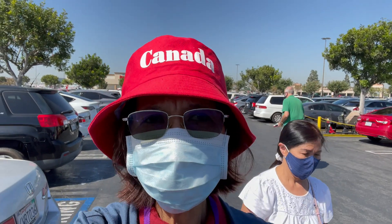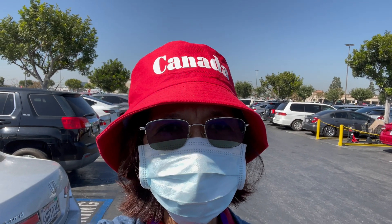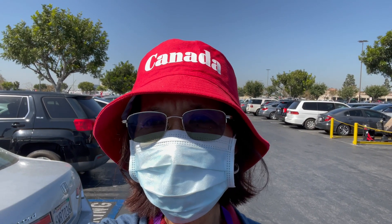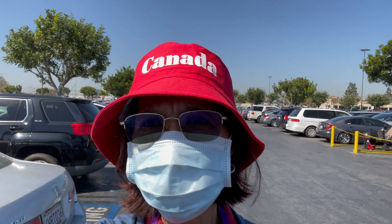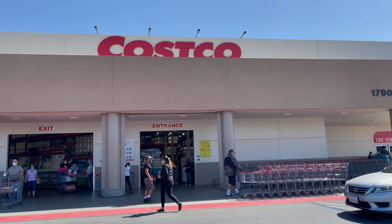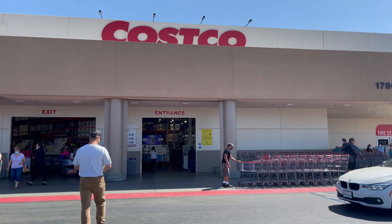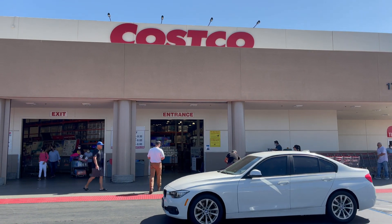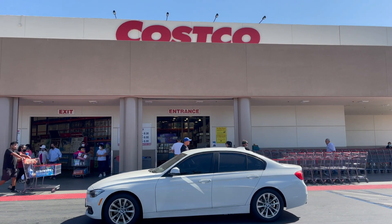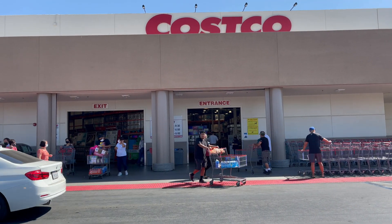Good morning guys, welcome back to my YouTube channel Funnest Best. Today is shopping day — I'm gonna go to Costco for some supplies for the house and some groceries, so I'll take you down there. Let's go. So here we are at Costco. This place is always full — it's a discount store, so people come here to shop for all they need. They've got everything here.